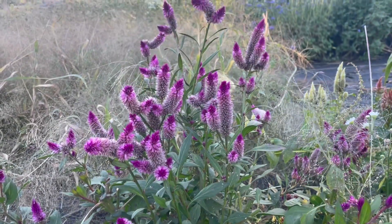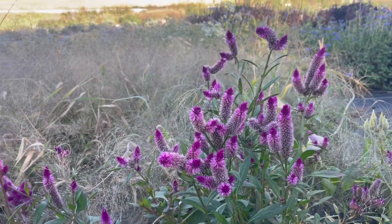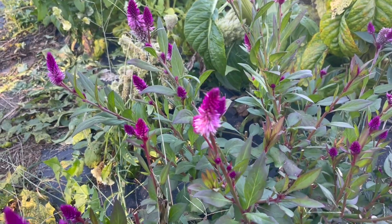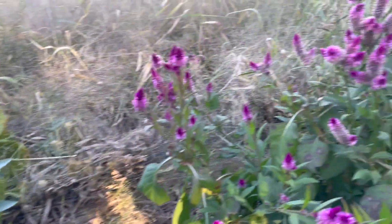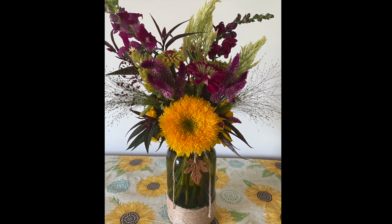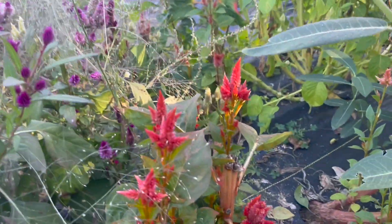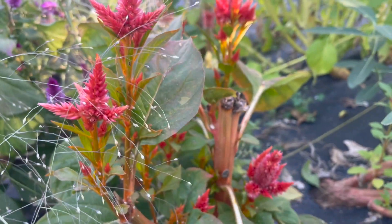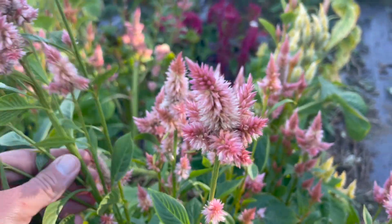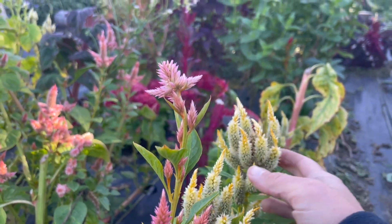Another Spicata variety is the Ruby Parfait, one of my favorites this year. I cut it and cut it and absolutely loved it. It was absolutely gorgeous — a little bit shorter than the Flamingo Feather, but it really did well. I didn't get as many plants when I direct seeded it, but these few plants were enough and it did really well. And then I had the Selway Mix, which was extremely short on one color, though this color got a little bit taller.